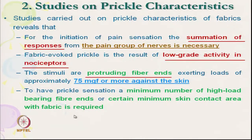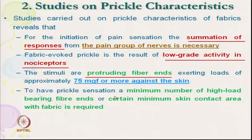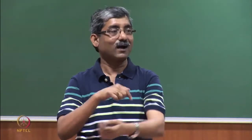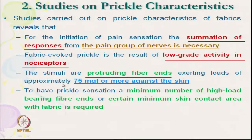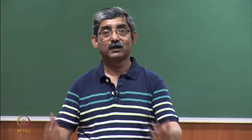For prickle sensation, a minimum number of high-load-bearing fibre ends must be present — even if one fibre gives 75 mg or more, a single point alone will not cause prickle sensation; both the force threshold and the number of fibres must be sufficient. We will continue discussing different types of studies on prickle sensation in the next class. Thank you.